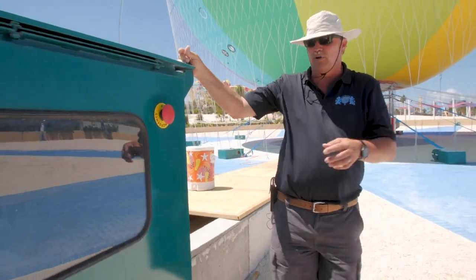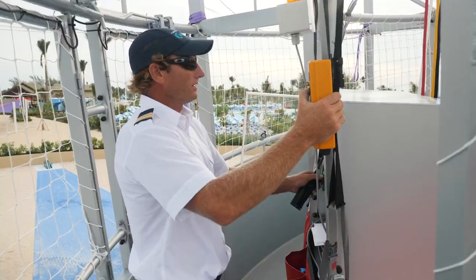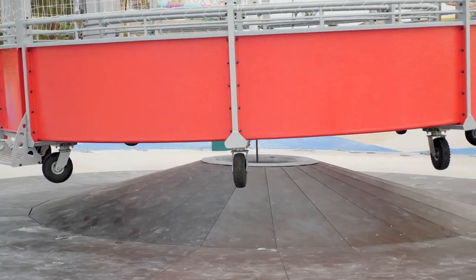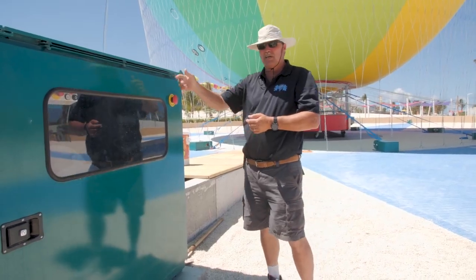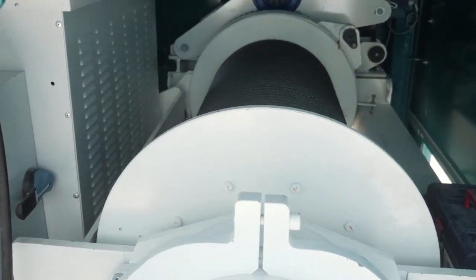It's operating on 400-volt, three-phase power, hydraulically. When the pilot presses the up button, it releases a brake inside. The only way to come down — because the balloon wants to fly — is the hydroelectric winch. He'll push the down button, and the winch will engage the motor, which will pull the balloon down.